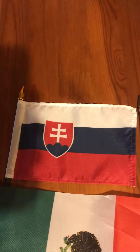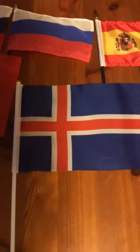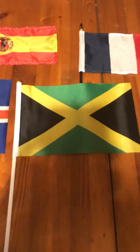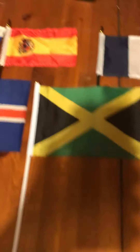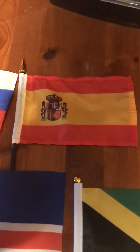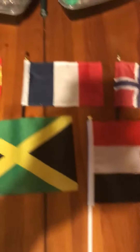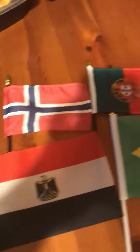The one above that is Slovakia. This is Iceland, a European country. Then there's Russia, then there's Jamaica, Spain, Egypt, France, Norway, Portugal, Romania, and Brazil.